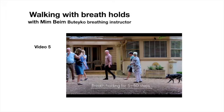Some people find it easier to learn to increase air hunger when they're moving, and so I've included this video by Mim Beam on walking with breath holds.